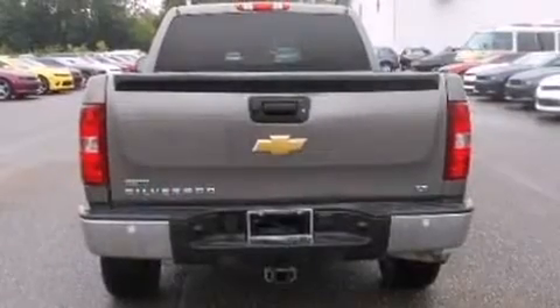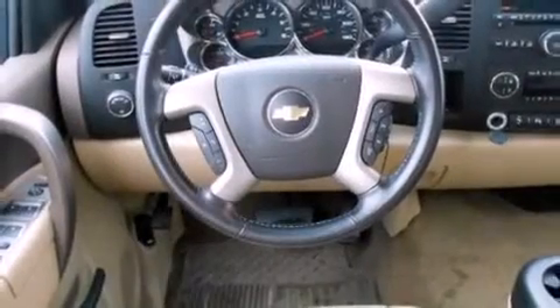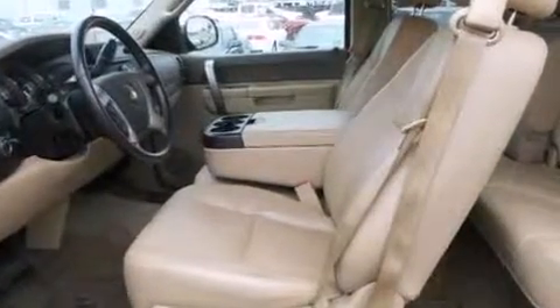A wealth of standard features means that you no longer have to sacrifice, such as remote keyless entry, front and rear reading lights, a built-in garage door transmitter, and one-touch window functionality.